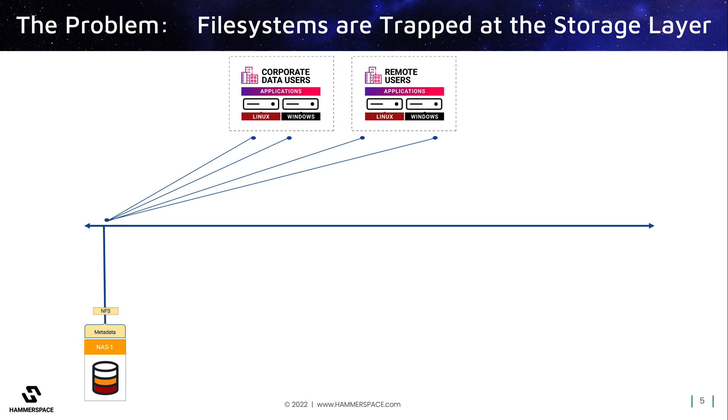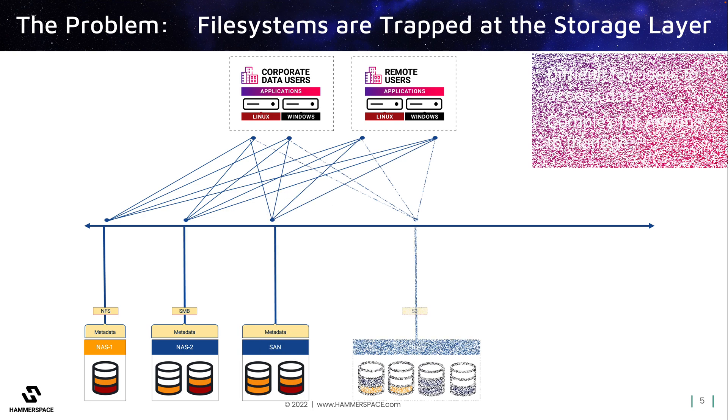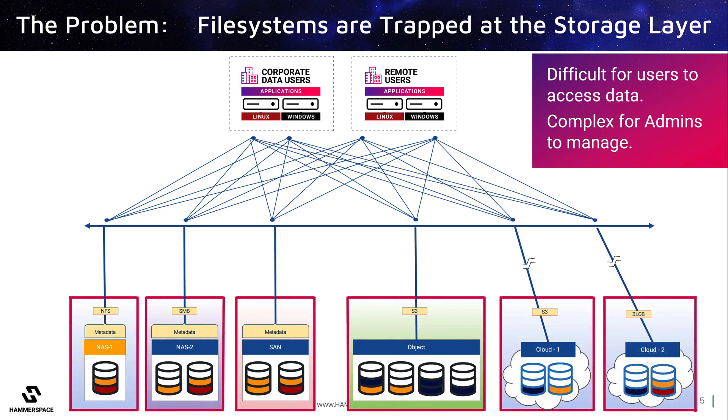The problem is that since this file system is trapped at the storage layer, when the data needs to move to new storage, a new path to the data is presented via another file system. Users and applications must now look elsewhere, and data and storage silos emerge. This problem explodes when other storage types are required, such as moving data from primary NAS to an object store, or to one or more clouds. Each storage type and location becomes an isolated island, or silo, with its own pathway to the data.